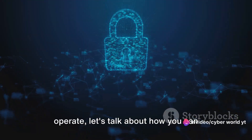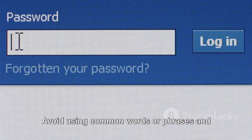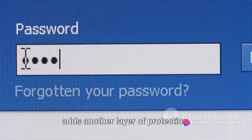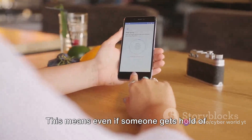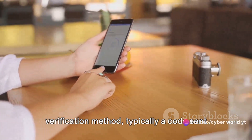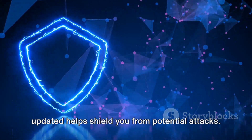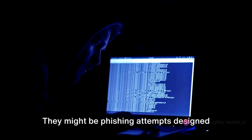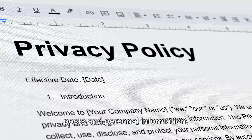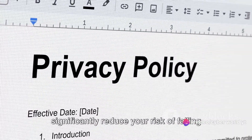Now that we understand how hackers operate, let's talk about how you can protect your Facebook account. It all starts with a strong, unique password. Avoid using common words or phrases and try to include a mix of letters, numbers and special characters. Changing your password regularly also adds another layer of protection. Next, enable two-factor authentication. This means even if someone gets hold of your password, they won't be able to access your account without a second verification method, typically a code sent to your phone. Keep your devices and apps updated. Updates often include patches for security vulnerabilities, so staying updated helps shield you from potential attacks. Be wary of suspicious links and emails — they might be phishing attempts designed to steal your login credentials. Lastly, be mindful of who can see your posts and personal information. Adjust your privacy settings to control who can view your content. By following these steps, you can significantly reduce your risk of falling victim to a hacker.